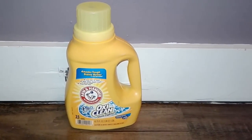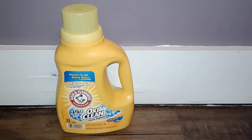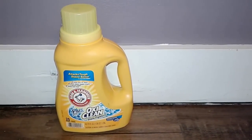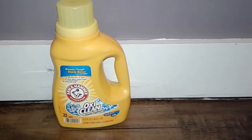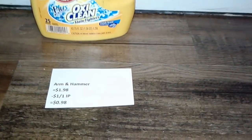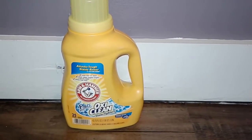I didn't get to give you guys a heads up to print this coupon before, but if you are able to, you can print it on coupons.com. There is a $1 off one Arm & Hammer detergent coupon and they are on sale right now for $1.98, so use that coupon and you'll pay just 98 cents for a bottle of detergent.